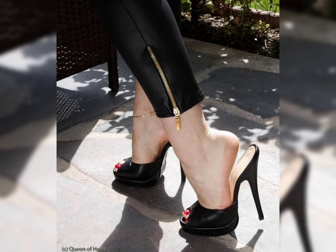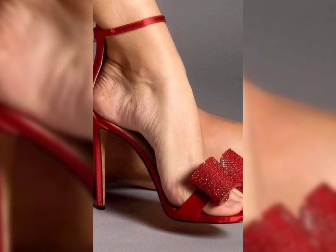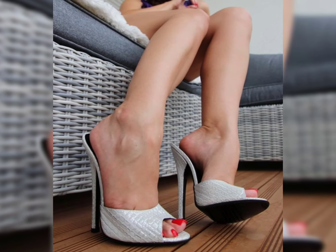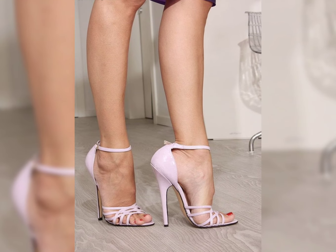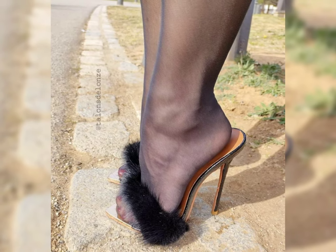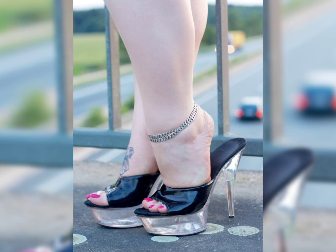Let's start with the different types of high heels. First, we have pumps, which are classic and versatile. They have a closed toe and low-cut front, making them perfect for both formal and casual outfits.